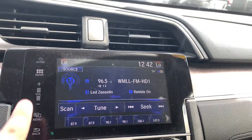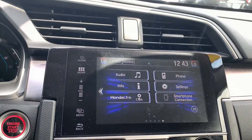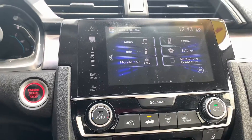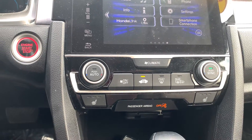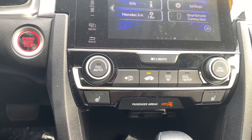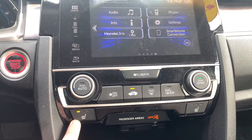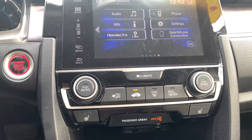Here you have your audio interface. You do have Apple CarPlay and Android Auto integrated into the vehicle. Here's your climate control — you do have dual climate control in the vehicle, with three-level heated seats on both the driver and passenger side, as well as heated mirrors under your rear defrost.